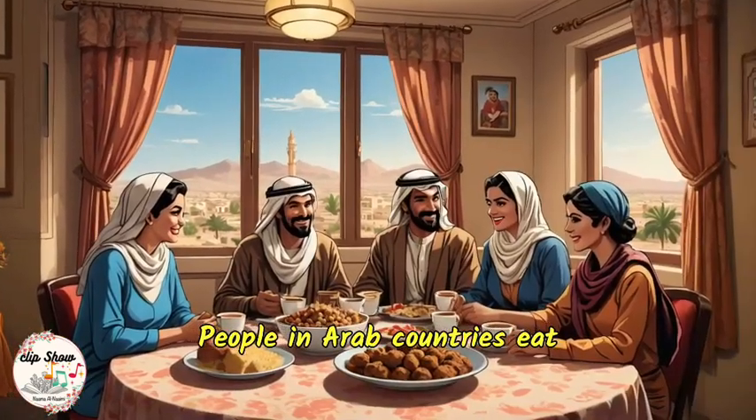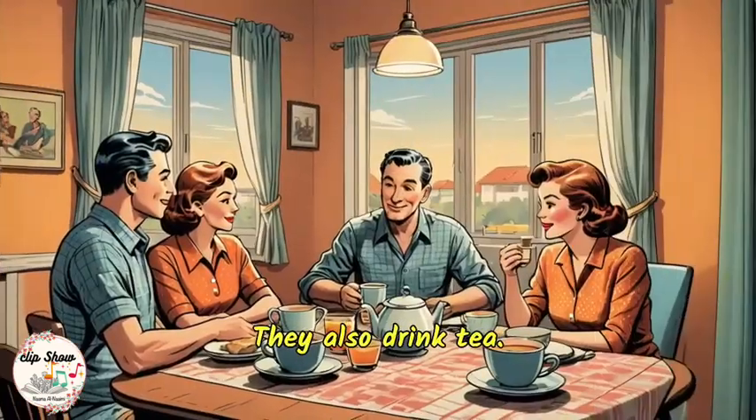People in Arab countries eat these foods with bread. They also drink tea.